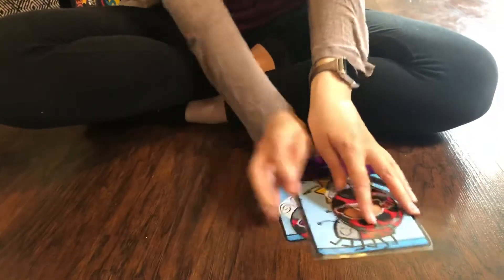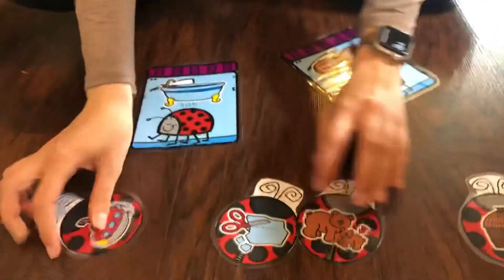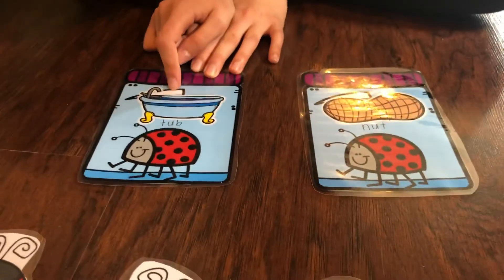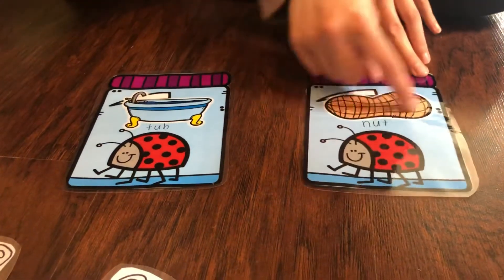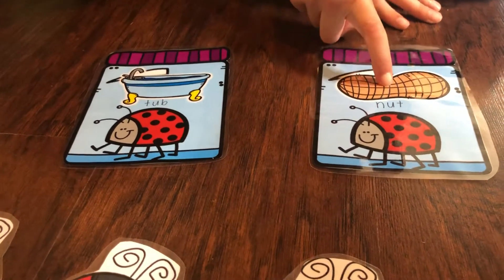We sorted those bugs, but guess what? I have a few more bugs that don't know where to go — maybe you can help me. In this jar, we're going to put words that rhyme with 'tub' — this is a bathtub, so words that have an 'ub' sound at the end go here. In this jar there's a nut, so words that rhyme with 'ut' are going to go here. We're looking for 'ub' words and 'ut' words.